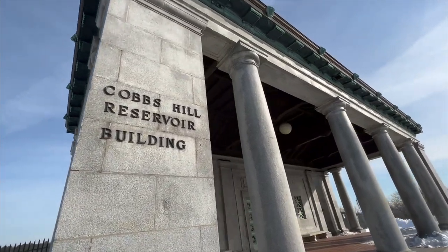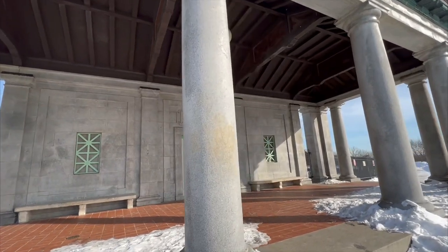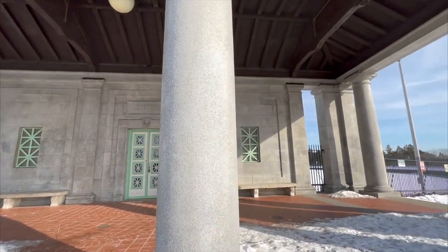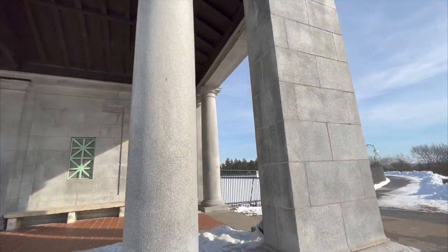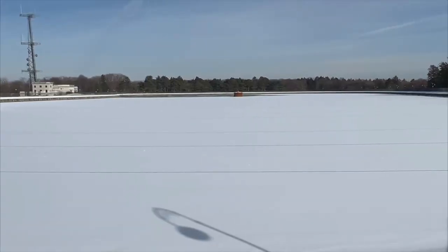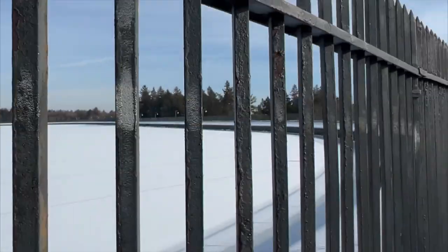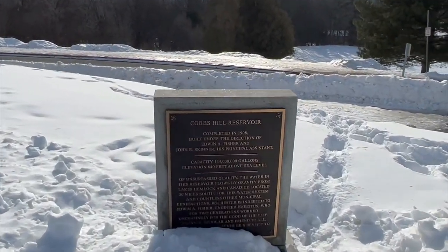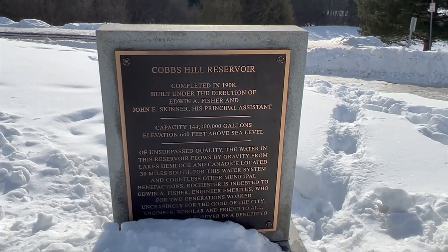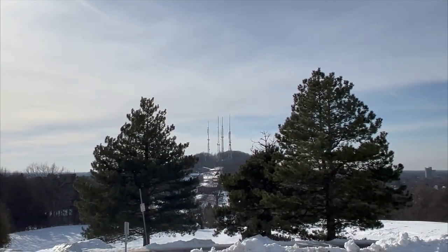Also in Rochester, this is a reservoir. We find reservoirs all over the place with very interesting stories. The capacity of this place is 144 million gallons. And if you pause this, you can read a little bit about it. We wonder about hills, reservoirs, water infrastructure.